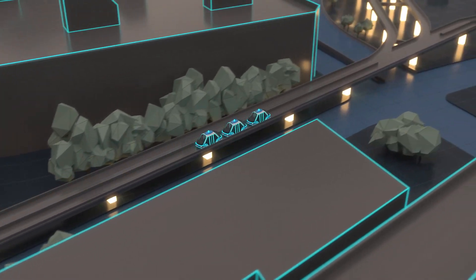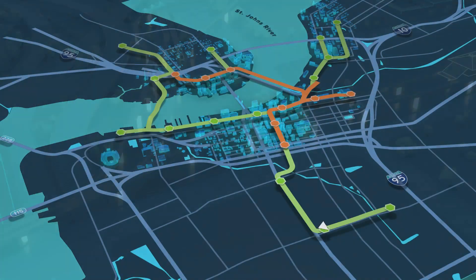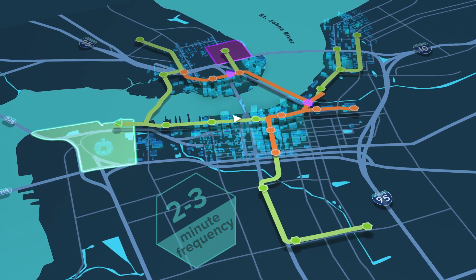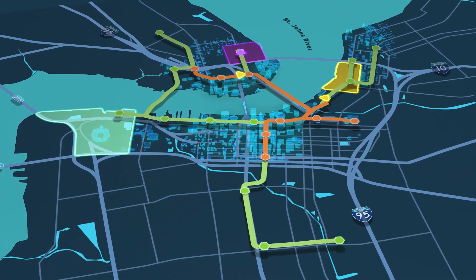Vehicles run together or independently, based on customer need. They are routed to busier sections to meet demand and improve frequency, reducing wait times and serving more people. They connect and disconnect at strategic locations for efficiency.